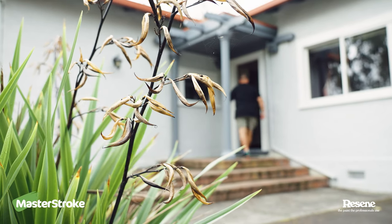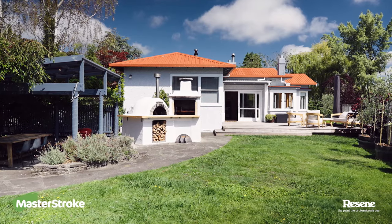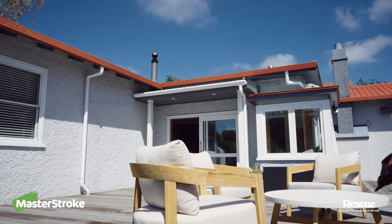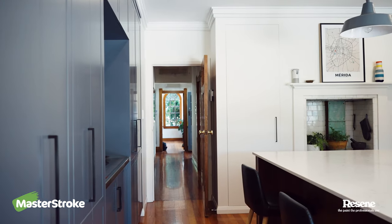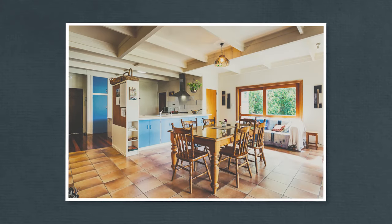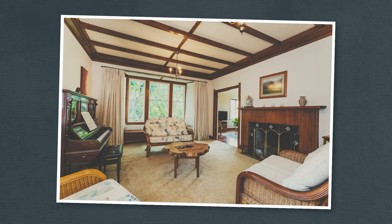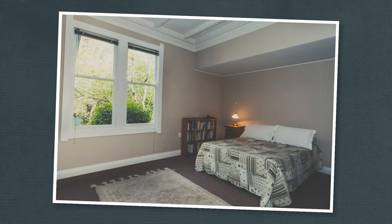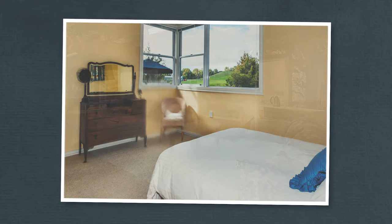My wife Fiona, my son Salvador and I moved seven years ago down from Auckland. We found this house — it's built in 1921, it's an old stucco farmhouse. Great bones and lots of space, but needed a bit of work to modernise it and make it really us.